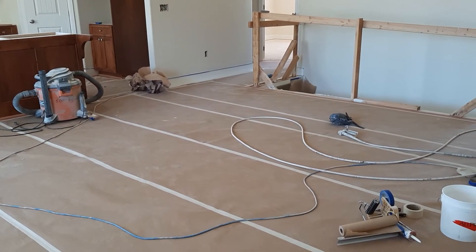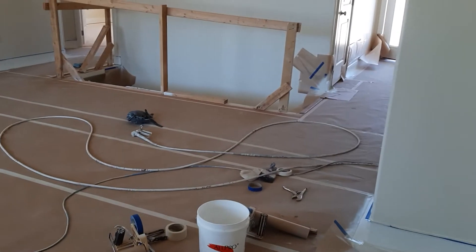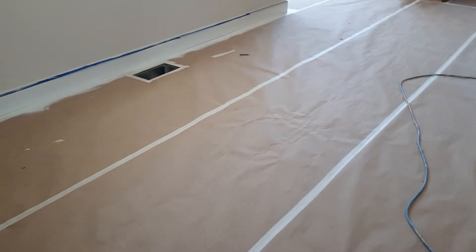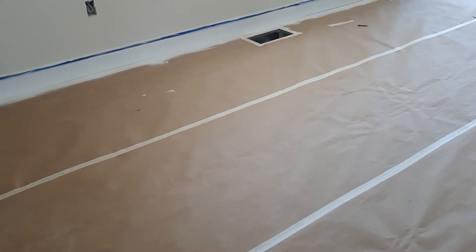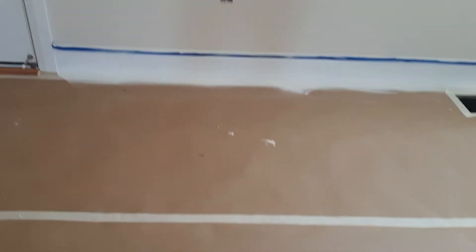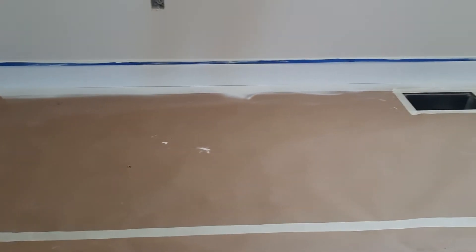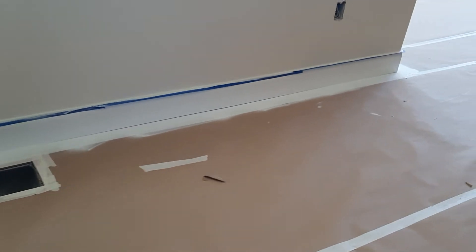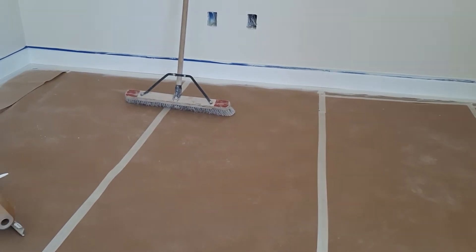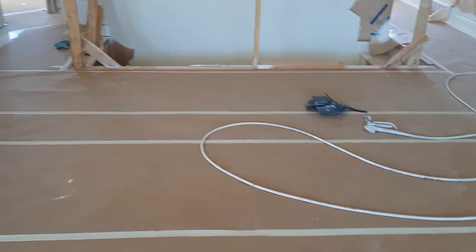Jim and I came back to the construction site today, and this is what the workers did on the floor. They placed some paper on the floor so it will not be splattered with paint. What they were doing is painting the bottom part of the walls with the white paint. You could see there's white paint around, and they have covered the floor with the paper so the paint will not splatter on it.